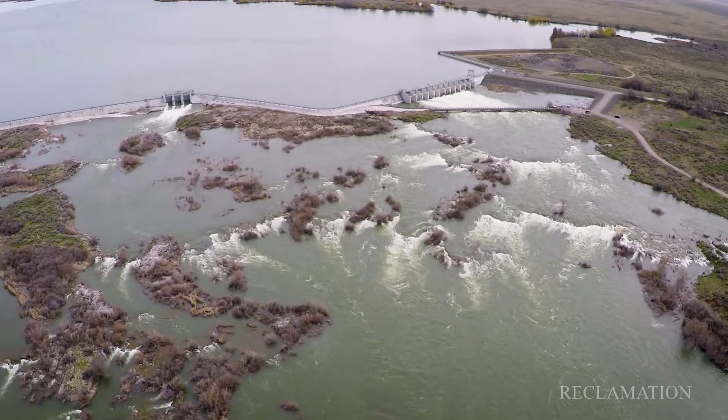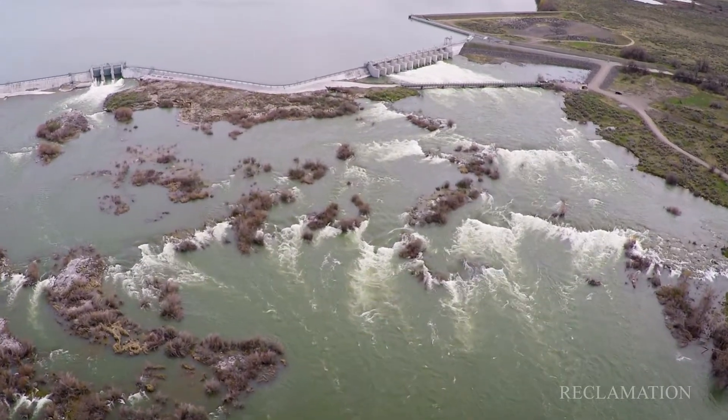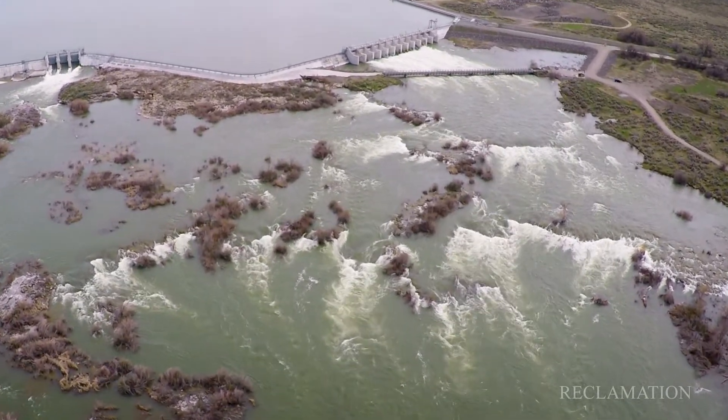The neatest thing to me about this structure is just the sheer fact of how much water is capable of moving and still control it remotely. It's pretty unique.